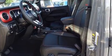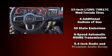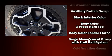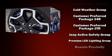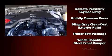Jeep ensures the safety and security of its passengers with equipment such as integrated rollover protection, a security system, an emergency communication system, and four-wheel disc brakes with ABS. Brake Assist technology provides extra pressure when applying the brakes.